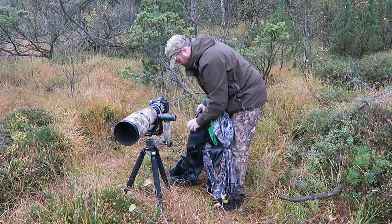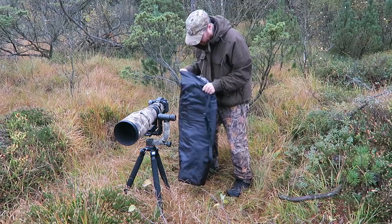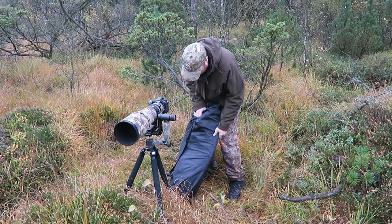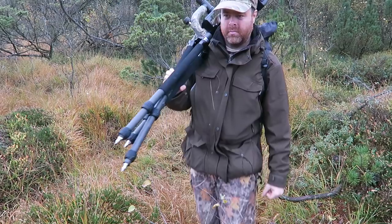I got it! I got it! I actually got that picture I was hoping for today — the behavior of the bird hanging in mid-air like a hummingbird.